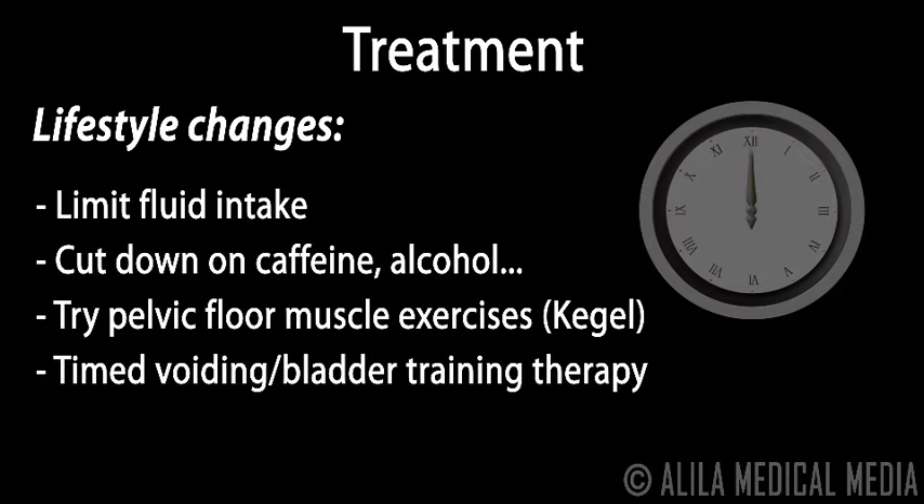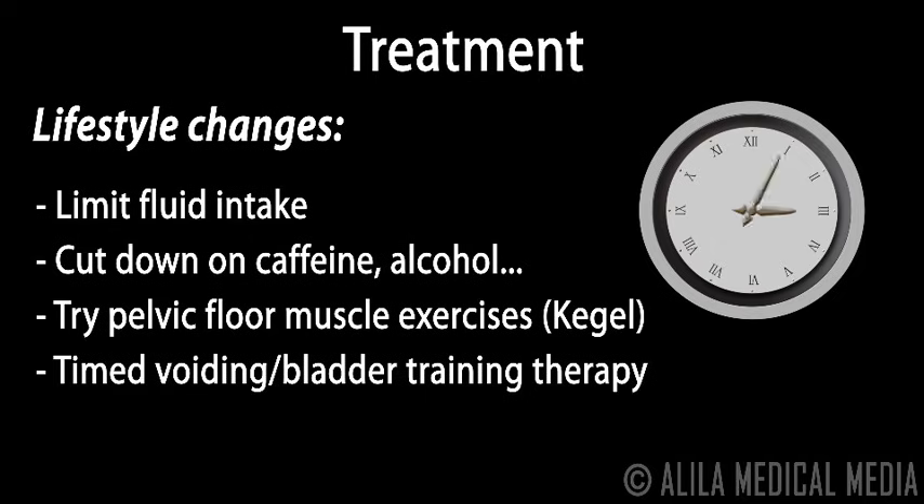Timed voiding or bladder training therapy involves planning regular trips to the bathroom at set times of the day, then gradually increasing the interval between trips as you gain control.